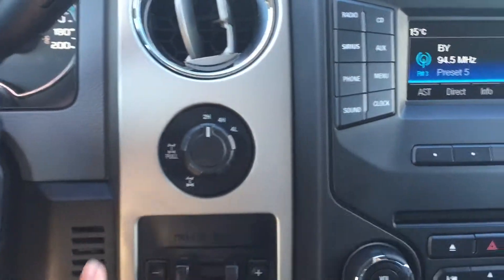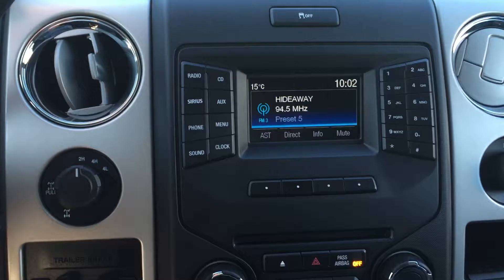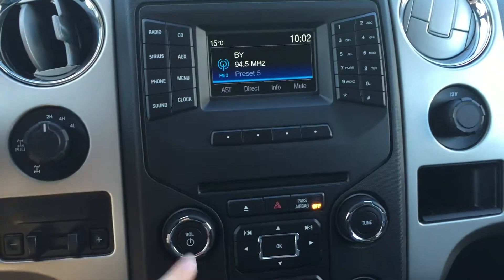Right beside the steering wheel, you've got the different drive modes, as well as your trailer brake controller. AM, FM, as well as satellite radio. You have CD as well as auxiliary input. The controls for that screen are beside the screen and slightly down below it.